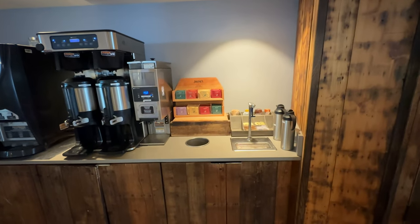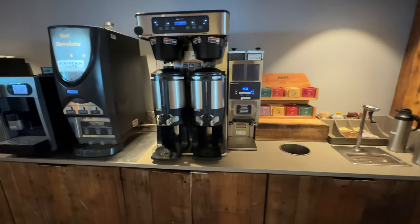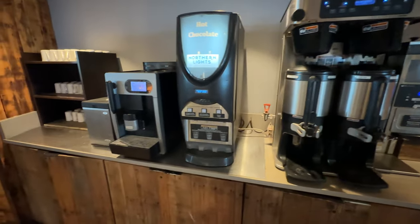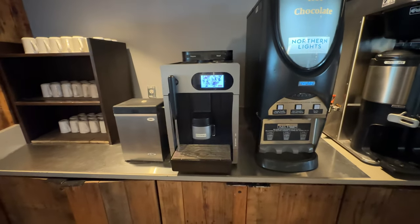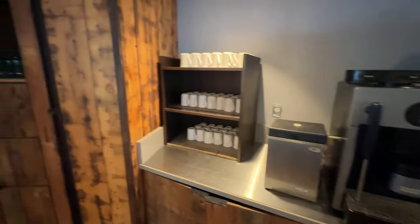On either side they have a drink bar — over here is tea, hot chocolate, coffee. You can even get what looks like an espresso with some frothed milk. That actually looks pretty awesome.